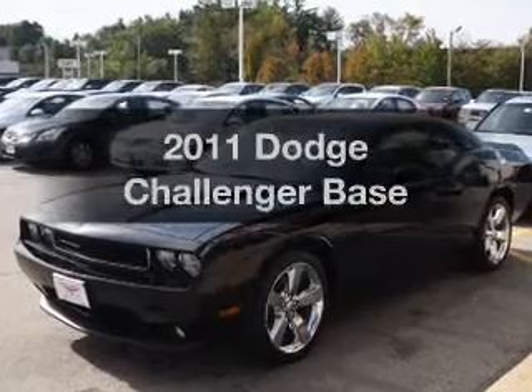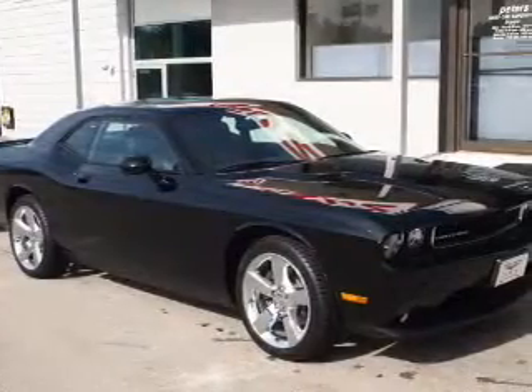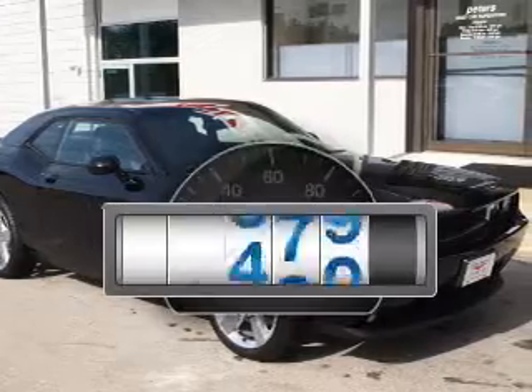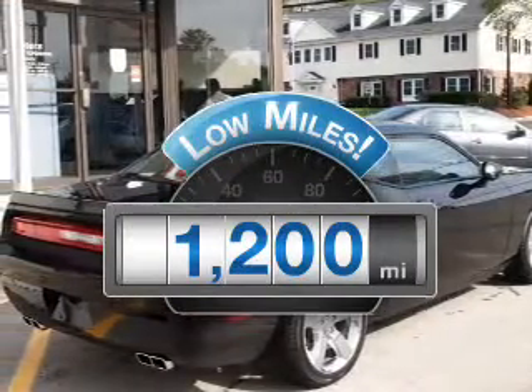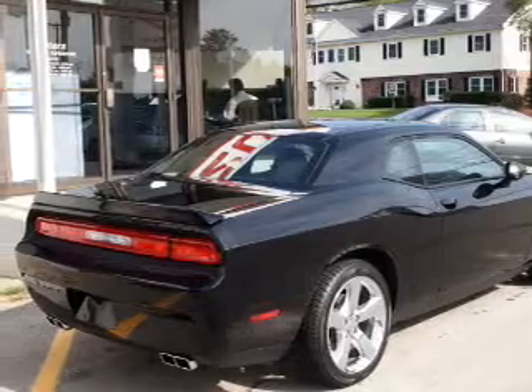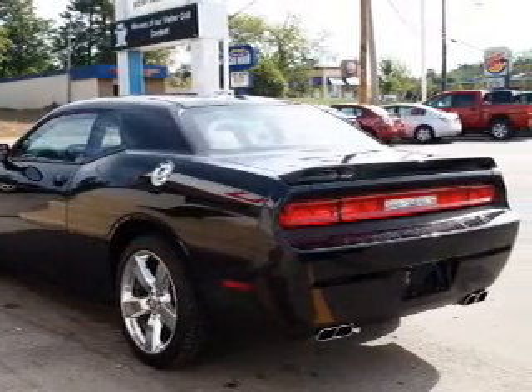Check out this 2011 Dodge Challenger. Travel the roads in style and comfort in this great vehicle. Low mileage is an important factor in your purchase, and this vehicle delivers a low odometer reading with a reliable six-cylinder engine that responds smoothly to its five-speed automatic transmission.